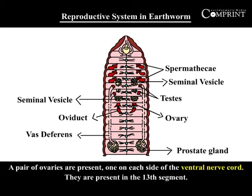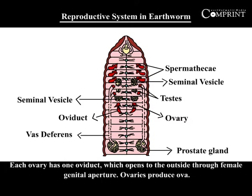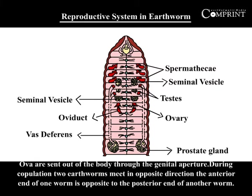A pair of ovaries are present, one on each side of the ventral nerve cord, in the 13th segment. Each ovary has one oviduct, which opens to the outside through the female genital aperture. Ovaries produce ova, which are sent out of the body through the genital aperture.